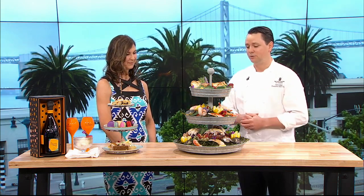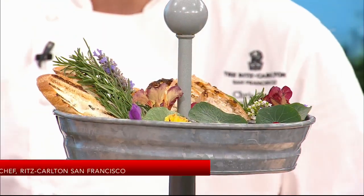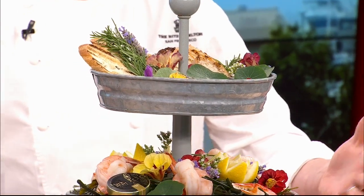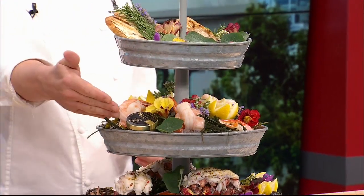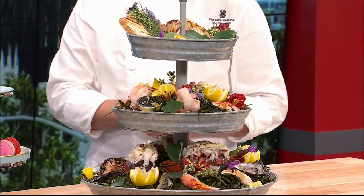So we serve these decadent seafood towers out on our terrace, which is a beautiful, sunlit space. It's surrounded by our chef's herb garden, and guests can sit down and enjoy these really decadent seafood towers, which include lobster tails, crab claws, fresh oysters, prawns, signature kaluga caviar — all in a beautiful package and beautiful setting. It's just spectacular.